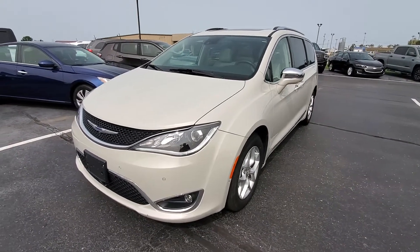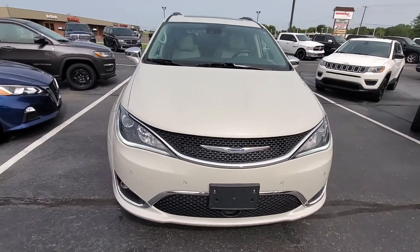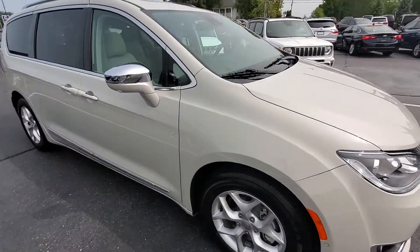Good afternoon, this is Michael with Terry Hendricks, out here with our 2020 Pacifica Limited. Just wanted to show you some condition and options ahead of time before you make your visit.